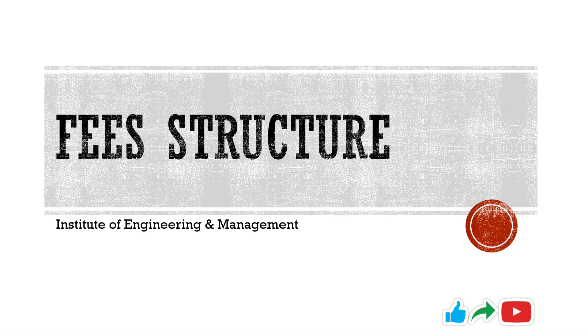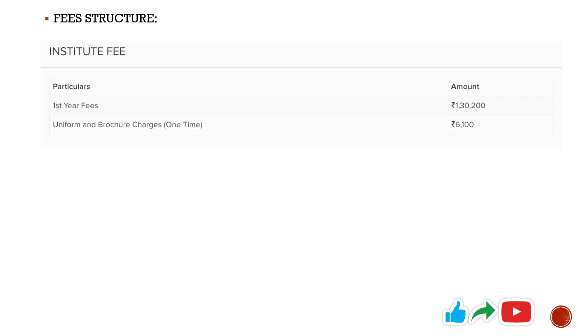Now the fee structure — honestly, it's too costly. It's way too costly than many other colleges in Kolkata or under WBJEE. For just first year fees you have to pay more than one lakh thirty thousand, which stands around 5.5 lakh at the end of four years. So you have to pay 5.5 lakh for four years of your B.Tech. It's way more expensive than many other colleges under WBJEE.